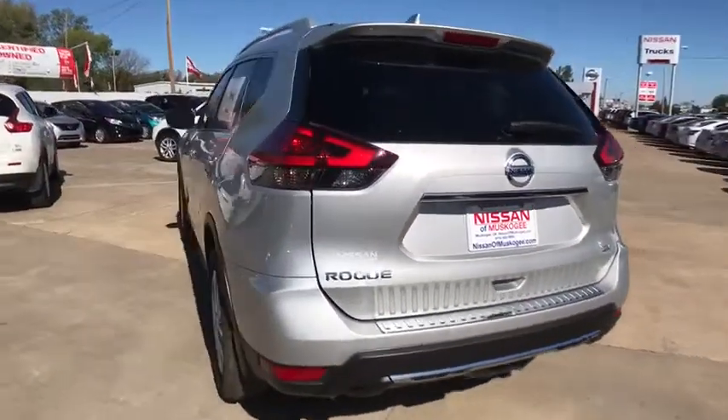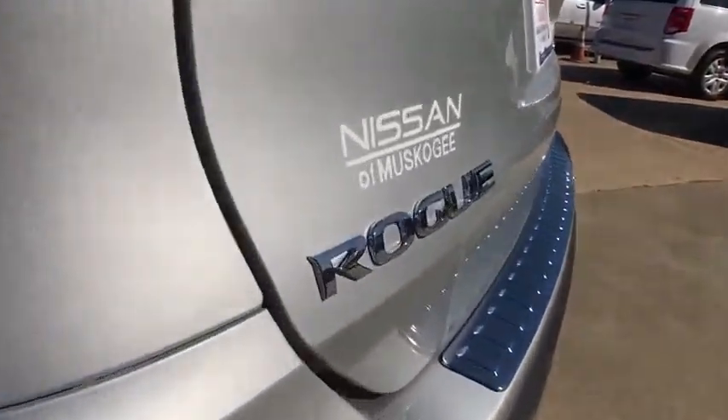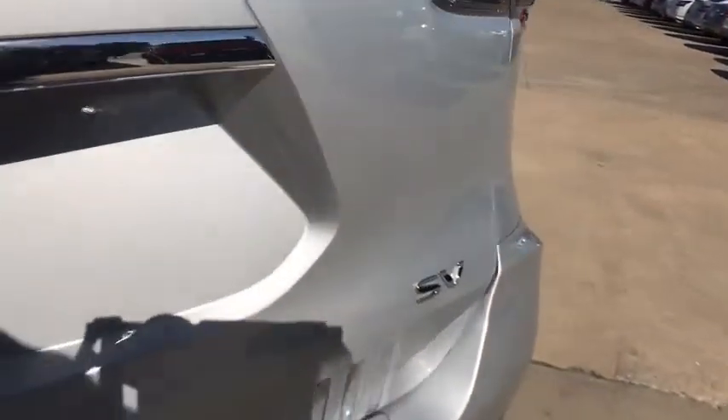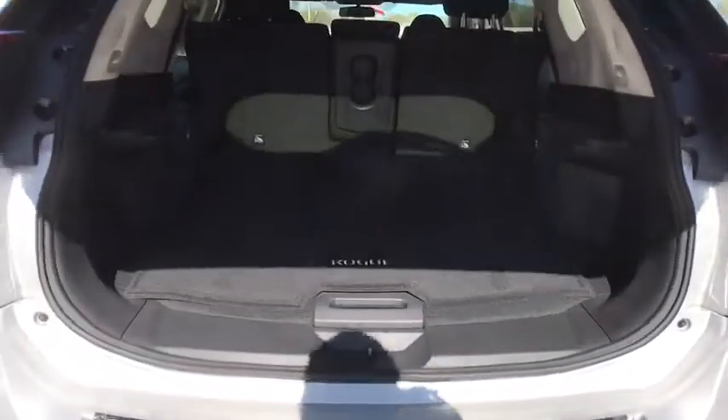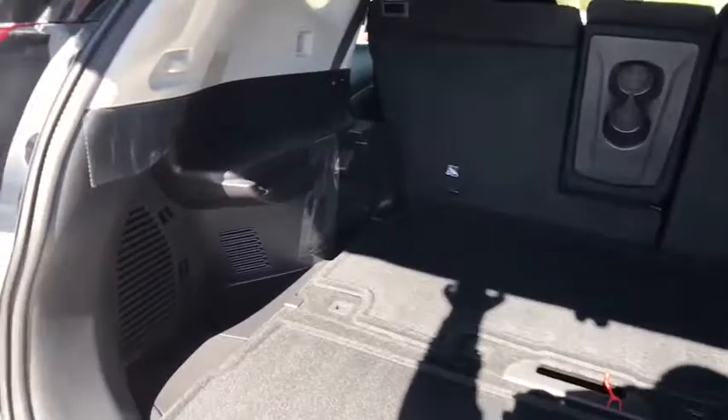Here are some of this vehicle's great options: stability control, steering wheel audio controls, keyless entry, remote engine start, traction control, anti-lock braking system, backup camera, leather-wrapped steering wheel, Bluetooth.